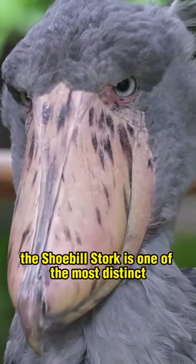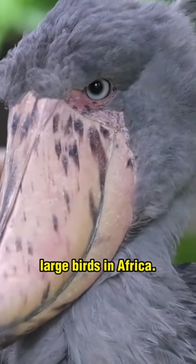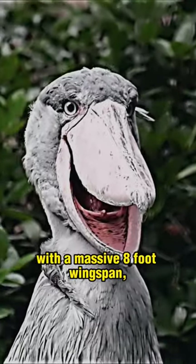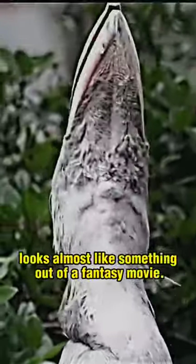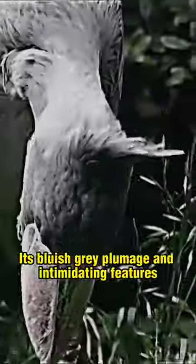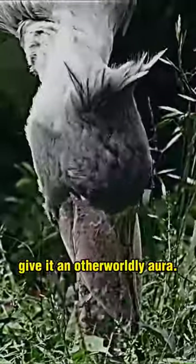With an almost prehistoric appearance, the shoebill stork is one of the most distinct large birds in Africa. Towering up to 5 feet tall with a massive 8-foot wingspan, this unusual bird looks almost like something out of a fantasy movie. Its bluish-grey plumage and intimidating features give it an otherworldly aura.